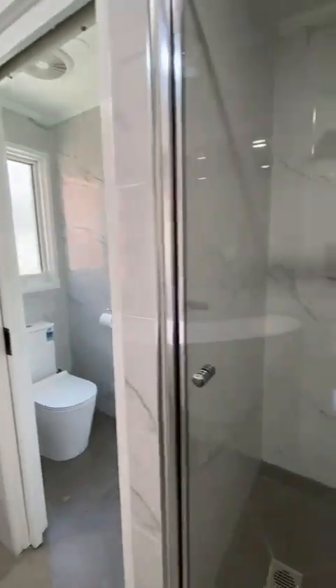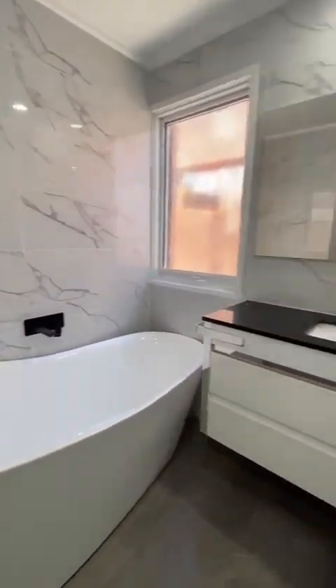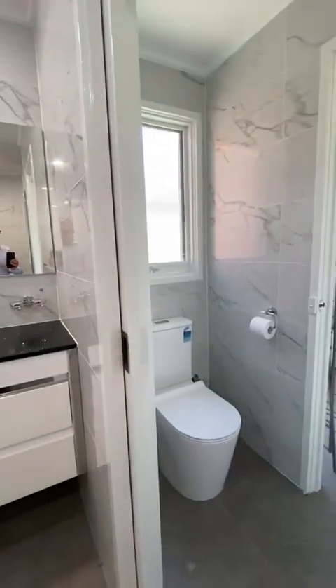Very nice granite bench top on the vanity. There is a separate shower, a bath of course — ideal for little ones — and then that separate two-way toilet.